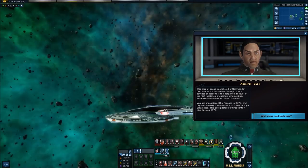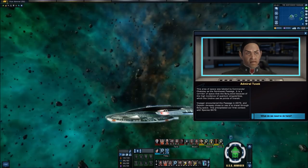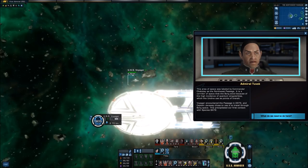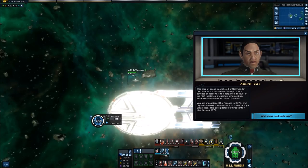This area of space was labeled by Commander Chakotay as the Northwest Passage. It is a corridor of space that the Borg avoid because of the high incidence of quantum singularities, which the Undine use as points of transit. Voyager encountered the passage in 2373, and Captain Janeway chose to use it to travel through Borg space. This precipitated our first contact with Species 8472.